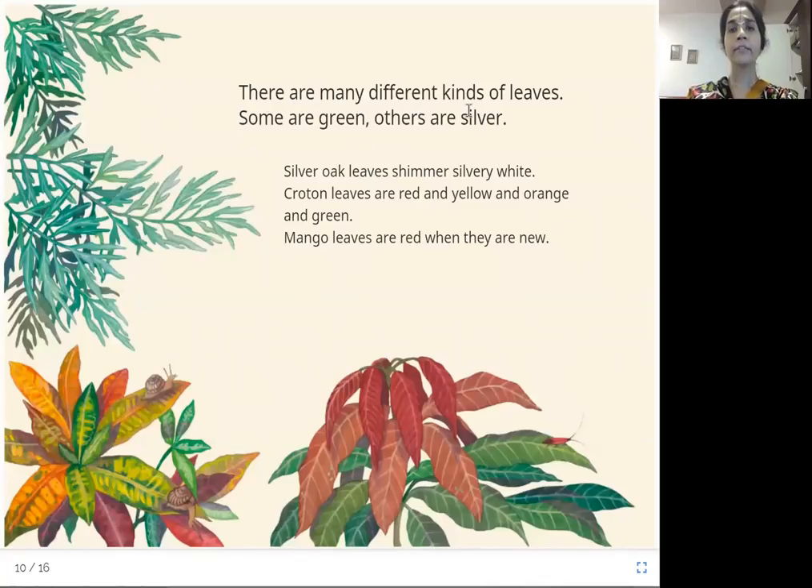There are many different kinds of leaves. Some are green, others are silver. Silver oak leaves shimmer silvery white. Croton leaves are red, yellow, orange, and green. Mango leaves are red when they are new — as they grow old, they become green.